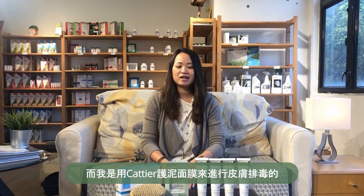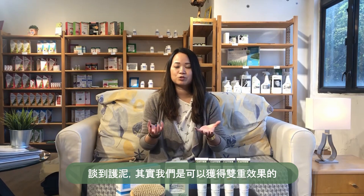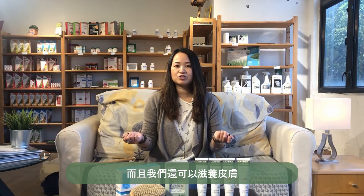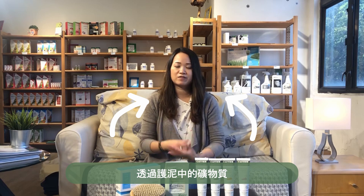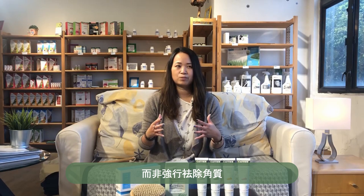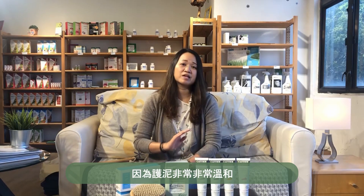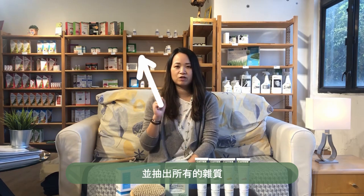So how I do my skin detox is with the Cattier clay masks. With clay, you have a really dual effect where you are drawing impurities out from the skin, and you're also able to nourish your skin with the minerals found in the clay. This is why I love using clay to detox the skin rather than more harsh exfoliators — this clay is very gentle and it really goes down through your pores and draws out all those impurities.